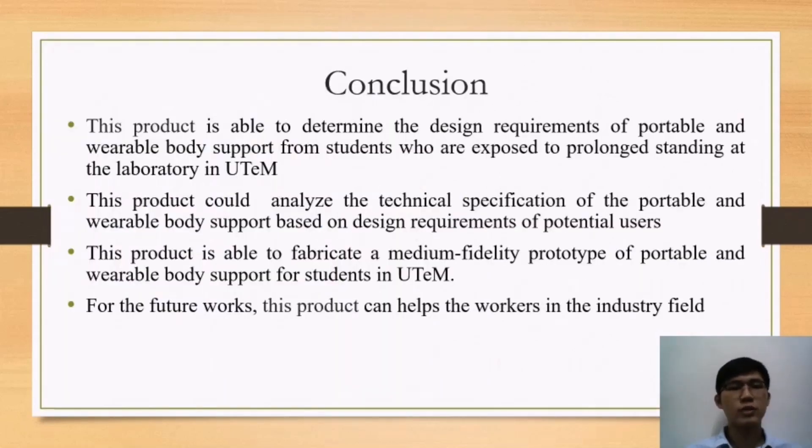For the conclusion, this product is able to determine the design requirements of a portable and wearable body support from students exposed to prolonged standing at the laboratory in UTEM. This product can also analyze the technical specification of the portable and wearable body support based on the design requirements of potential users, and is able to fabricate a medium-fidelity prototype for students in UTEM. For future works, this product can be extended to help workers in the industry field.